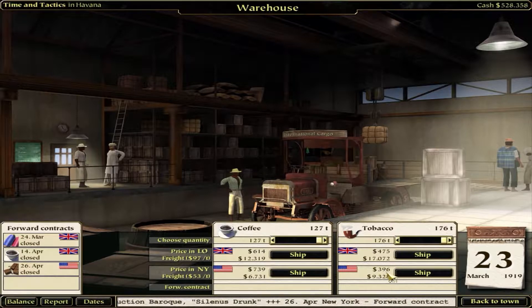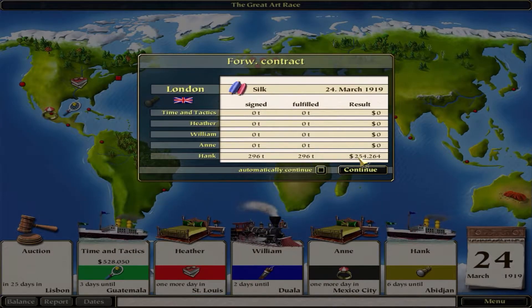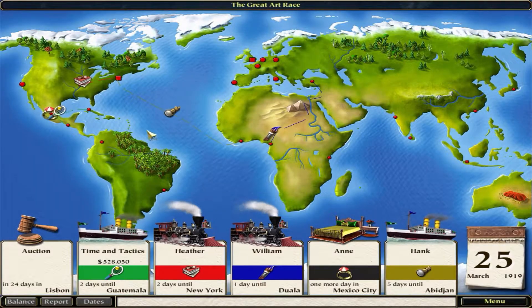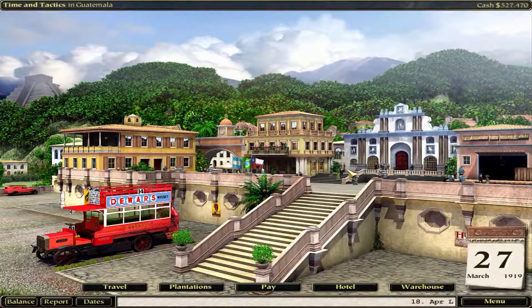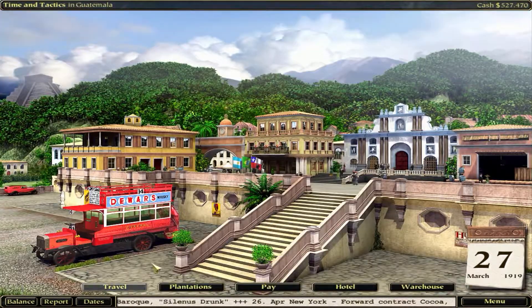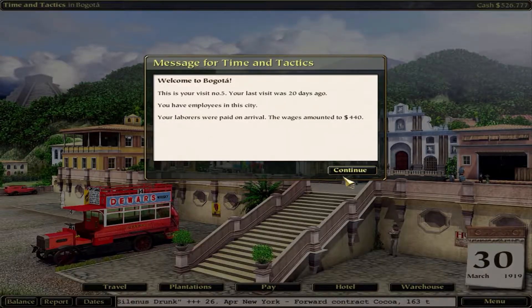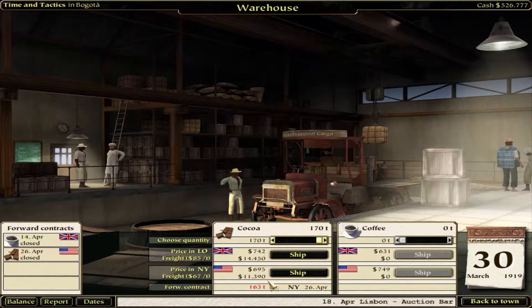I don't need the money right now. I can accumulate here and once we get a tobacco or coffee contract we'll take it. Let's go to Guatemala to ship our cocoa. Wow - Hank has 254,000 in silk - well, not nice for me but nice for him. In the warehouse, it's not here, it's in Bogota. We have more tobacco here. We'll go back out and travel down to Bogota - that's where we ship everything over to New York City. Cocoa - 170 tons and we need 163. Perfect. Let's ship that to New York City.